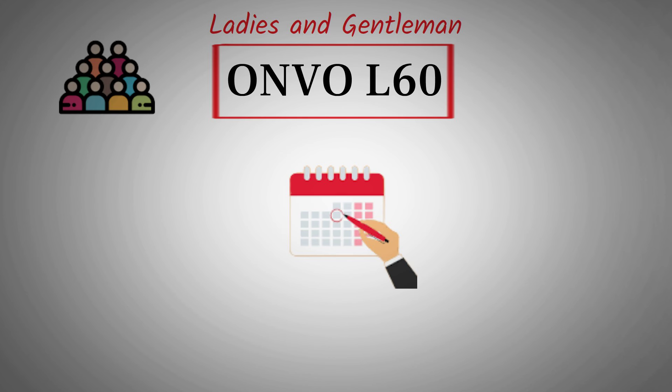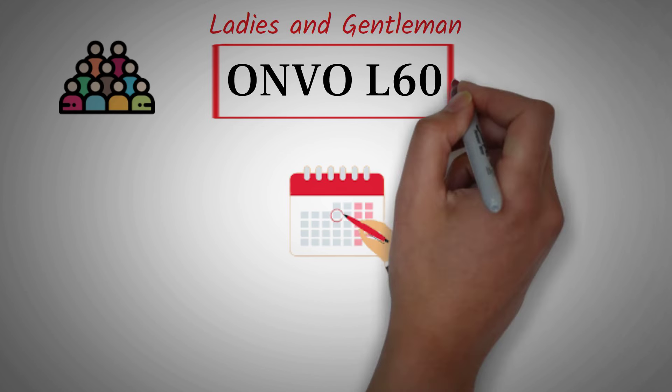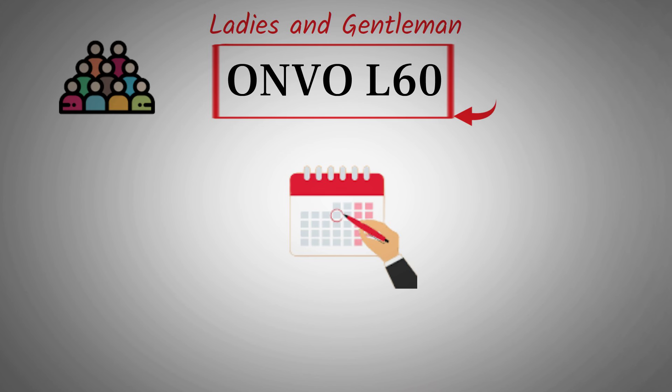Now let's move on to the main topic: the production timeline for the Envo L60. According to a high-ranking executive at Envo, the production ramp-up is expected to take around 4 months — 4 months before full production capacity is reached.